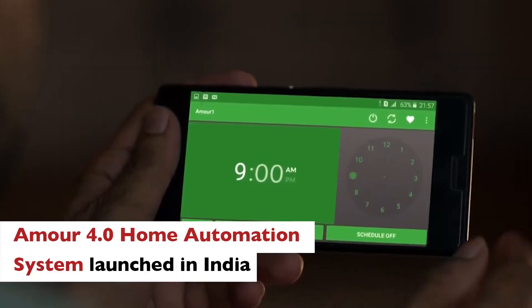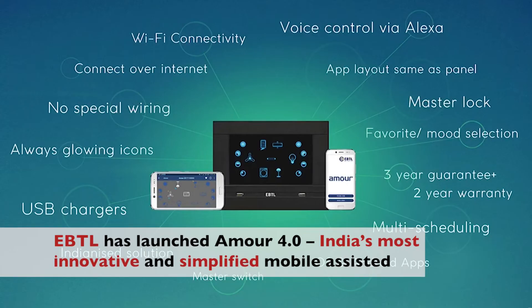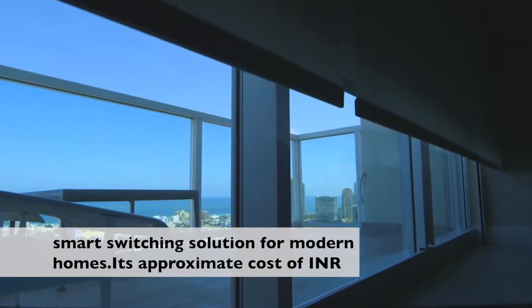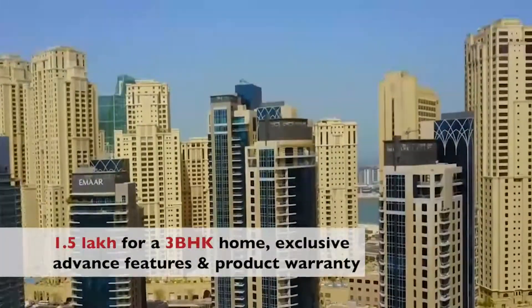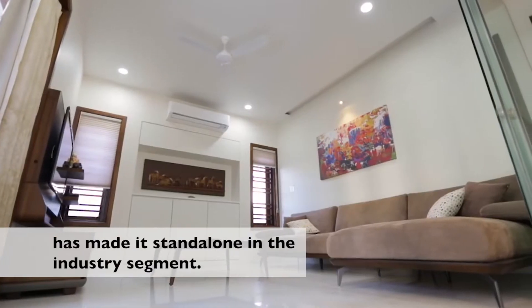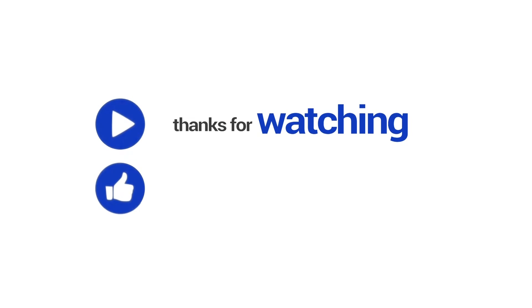EBTL has launched AMO 4.0, India's most innovative and simplified mobile-assisted smart switching solution for modern homes. Its approximate cost is Rs 1.5 lakh for a 3BHK home. Exclusive advanced features and product warranty have made it stand alone in the industry segment.